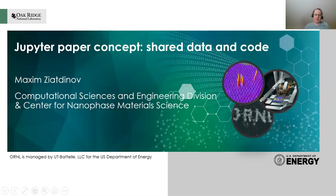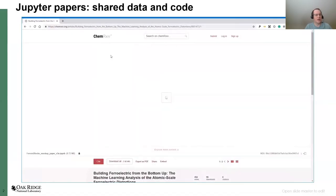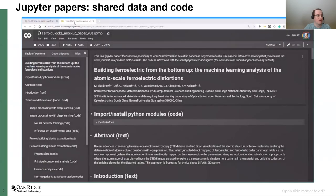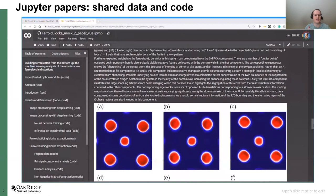I'm working on what I call machine learning powered experimental sciences, but today I wanted to discuss the concept of Jupyter papers for sharing data and code. This is a concept that we introduced and demonstrated in 2019, four years ago, and the goal was that it could potentially address